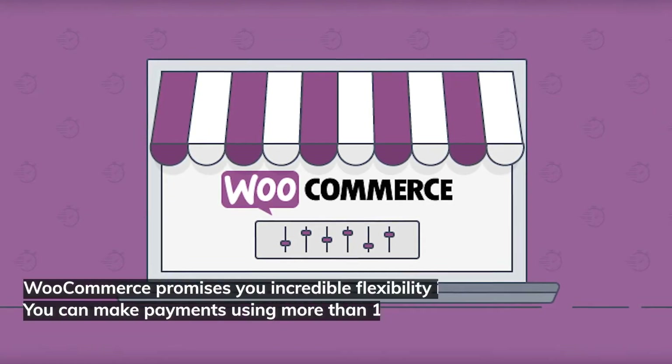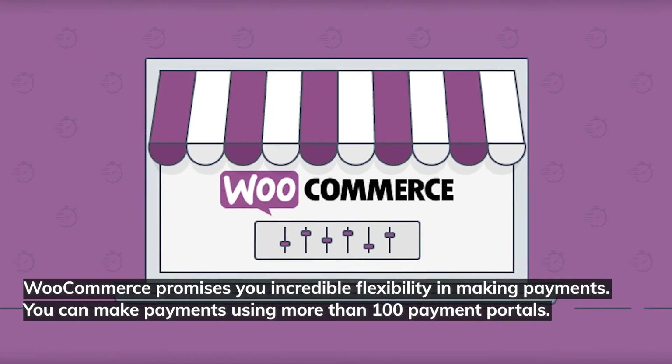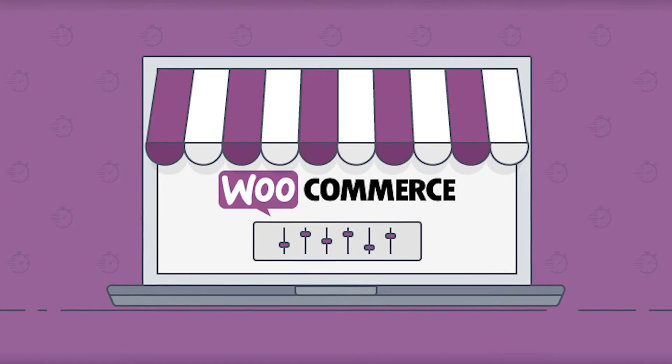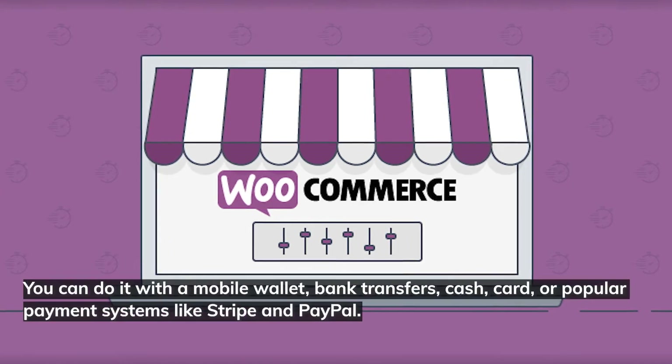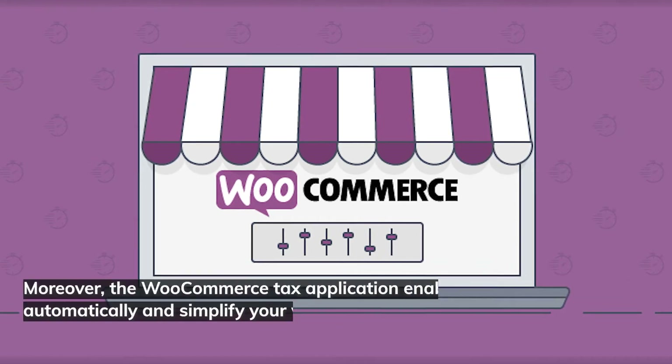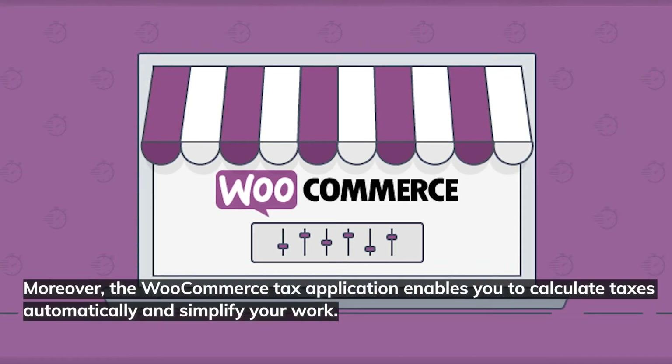WooCommerce promises incredible flexibility in making payments. You can make payments using more than a hundred payment portals — with a mobile wallet, bank transfers, cash, card, or popular payment systems like Stripe and PayPal. Moreover, the WooCommerce tax application enables you to calculate taxes automatically and simplify your work.